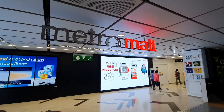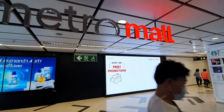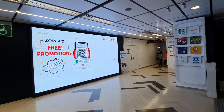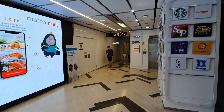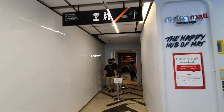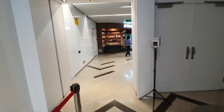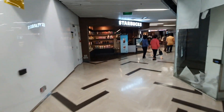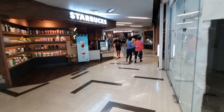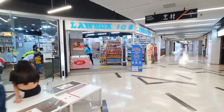Another great thing about the MRT is that at some stations they have a metro mall — a small zone with free Wi-Fi, which is really good. There's usually a supermarket, a Starbucks, and some cafes, so if you need something you can grab it there.